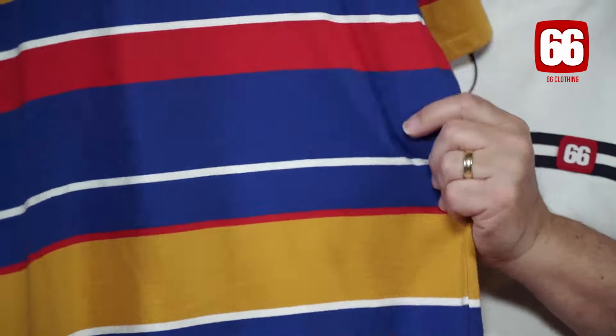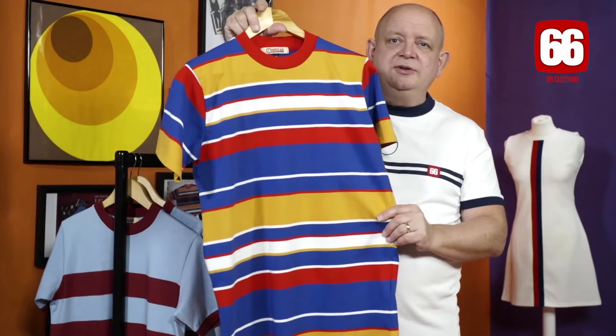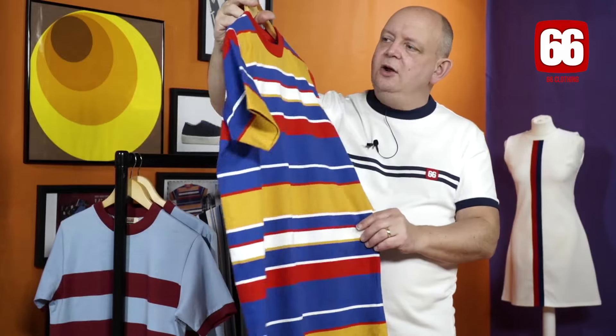Using the same materials, we've got the Cafe Racer — that's recently come back in. This has always been a good seller for us, influenced by the one that Weller wore in the Style Council, I think in 1984. Beautiful t-shirt, it's got many fans. You'll see lots of pictures of these over the internet.